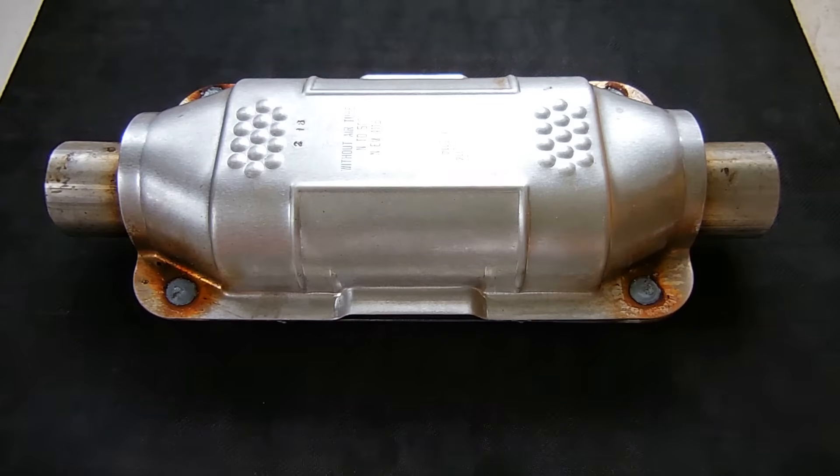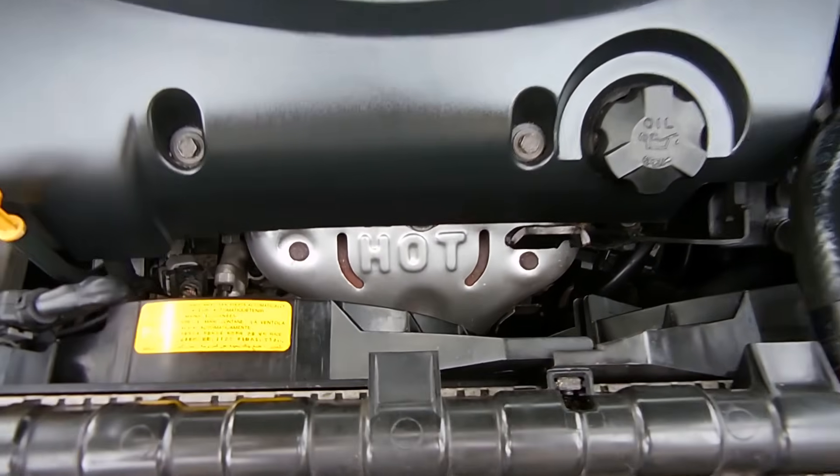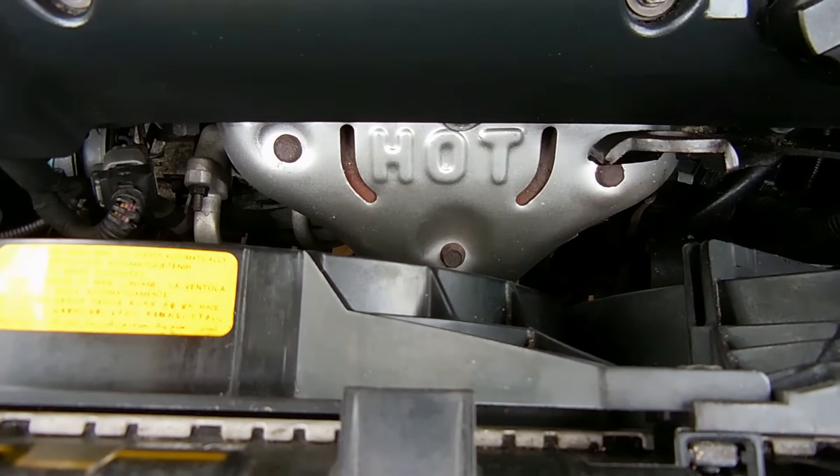Let's take a quick look under the hood. Here's a look at the engine. If you look all the way forward over here where it says 'hot,' just beneath that is one of the catalytic converters, and you can see it right here in this image.